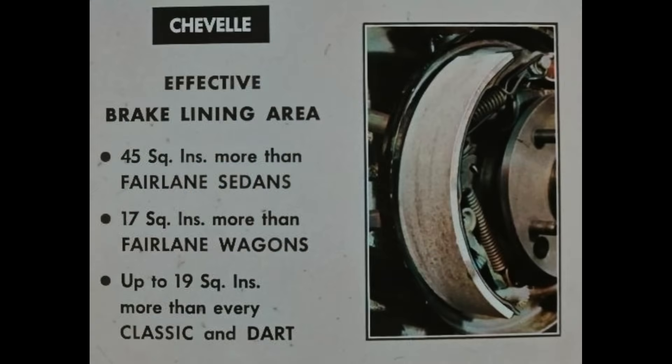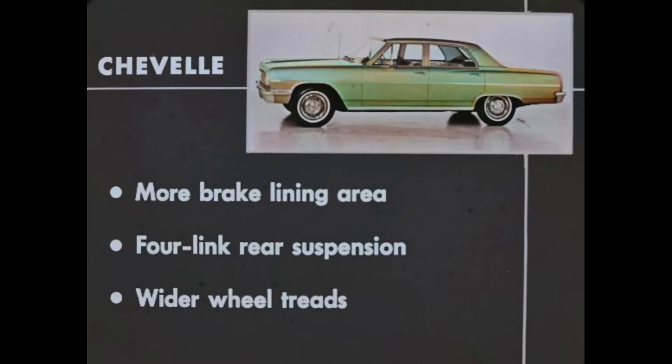Compare the effective brake lining area. Chevelle has 45 square inches more than Fairlane sedans, 17 square inches more than Fairlane wagons, and up to 19 square inches more than every Classic and Dart model. The greater the lining area, the less the possibility of overheating and fading. So, more brake lining area, the four-link rear suspension, and wider wheel treads are other ways the Chevelle outrates all three competitive cars.